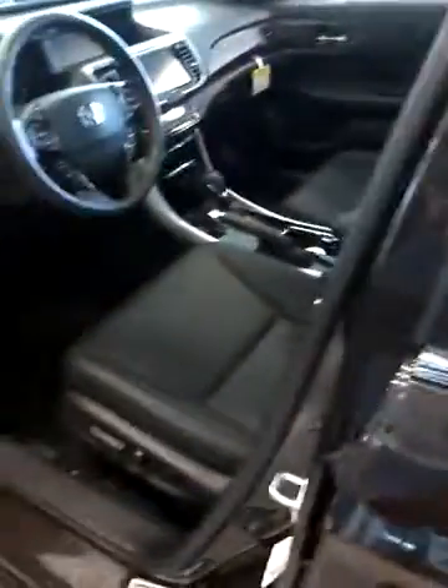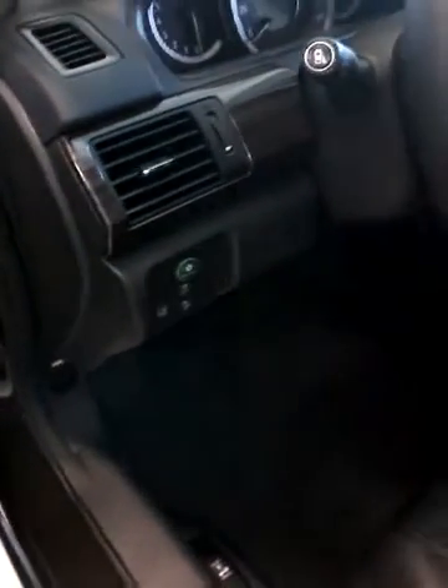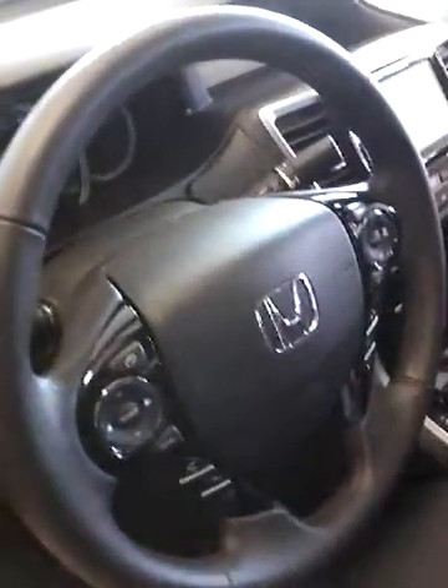The one I'm showing you in this video is an EXL trim level that has the gorgeous leather interior. It also has power windows and power doors. There's a power sunroof as well. You've got an econ button you can use to conserve gas on the interstate, and steering wheel mounted controls.